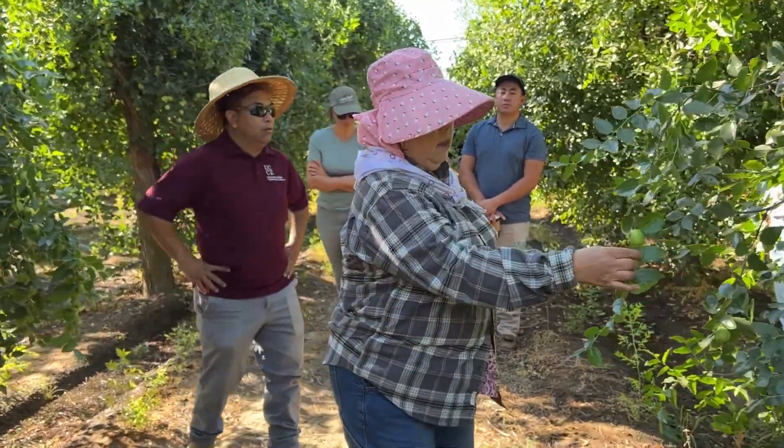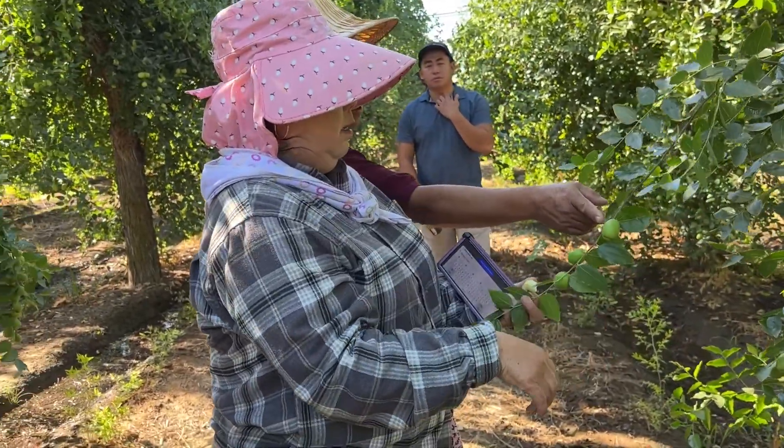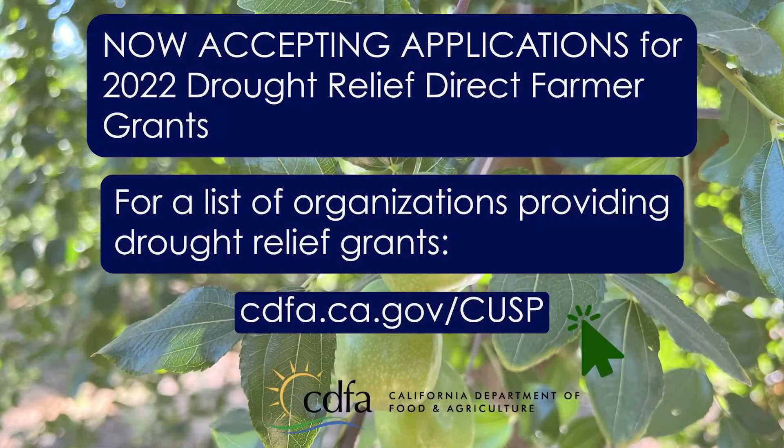The thing I'm happiest about with these programs is knowing the support is going directly to farmers. CDFA is now accepting applications for the 2022 drought relief direct farmer grants. For a list of organizations providing drought relief grants, visit cdfa.ca.gov/cusp.